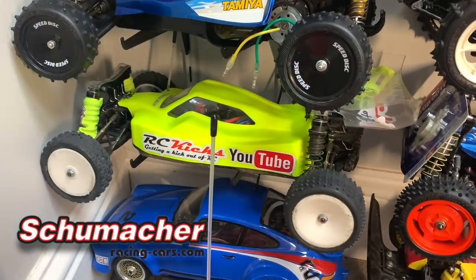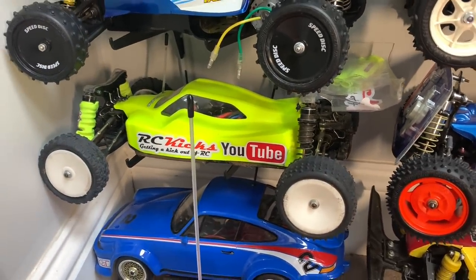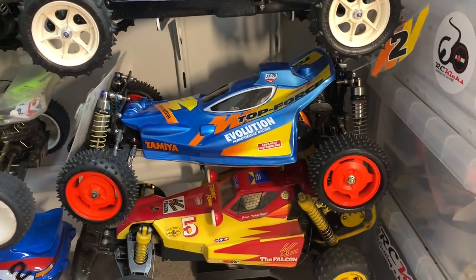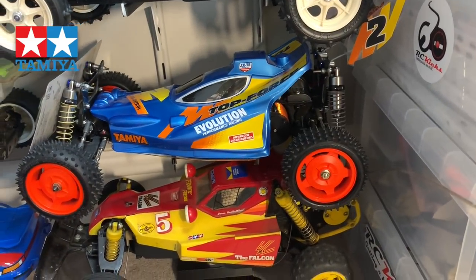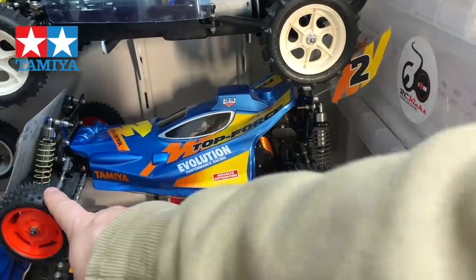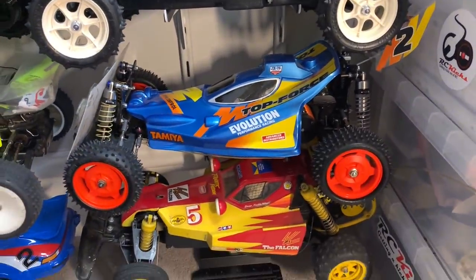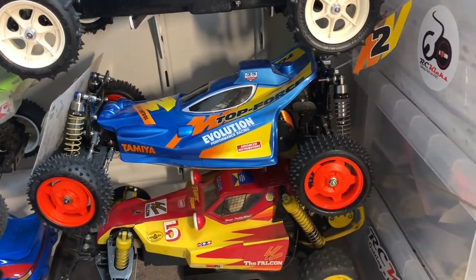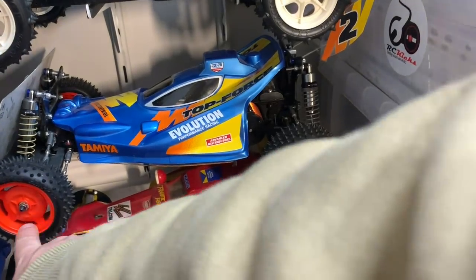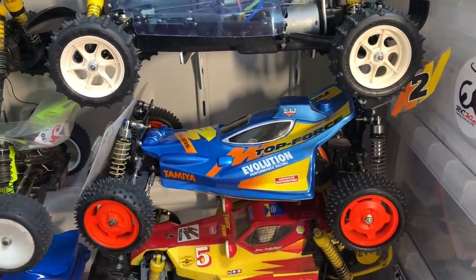Then I have my trusty driver Schumacher Cat K1 Aero - that thing is amazing, it drives fantastic and it's super quick. Then we have my fake Top Force Evo, but it's almost back to being Evo spec now. I've fitted the correct tires on it. I'm still yet to fit a front one-way diff at some point. I've just changed out a load of the screws for titanium. The wheels are faked/dyed but the tires are now correct.